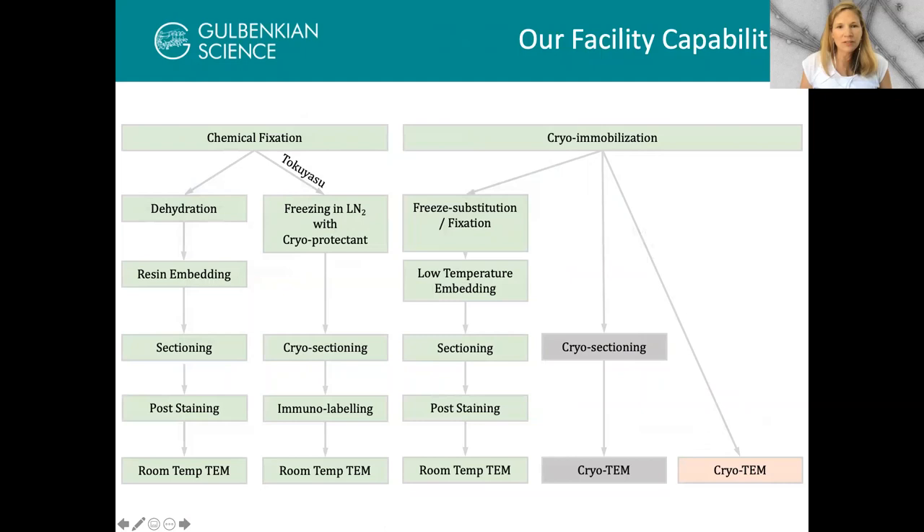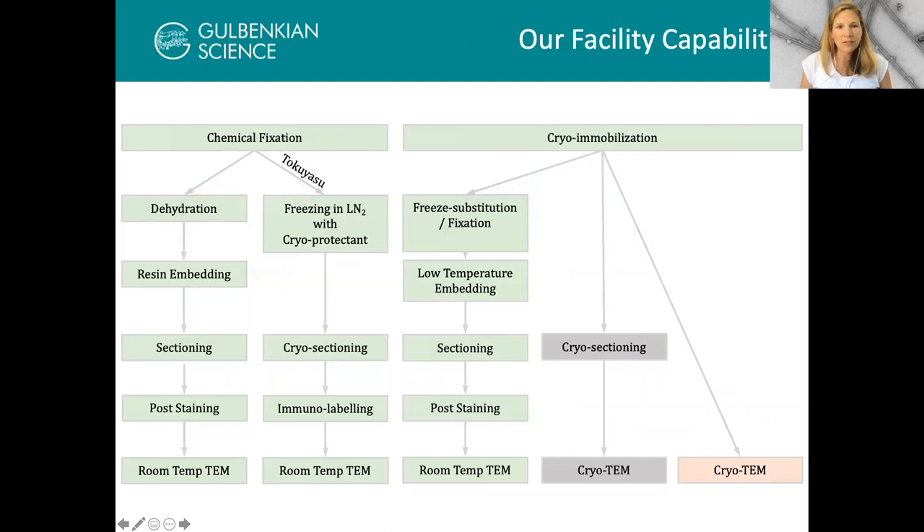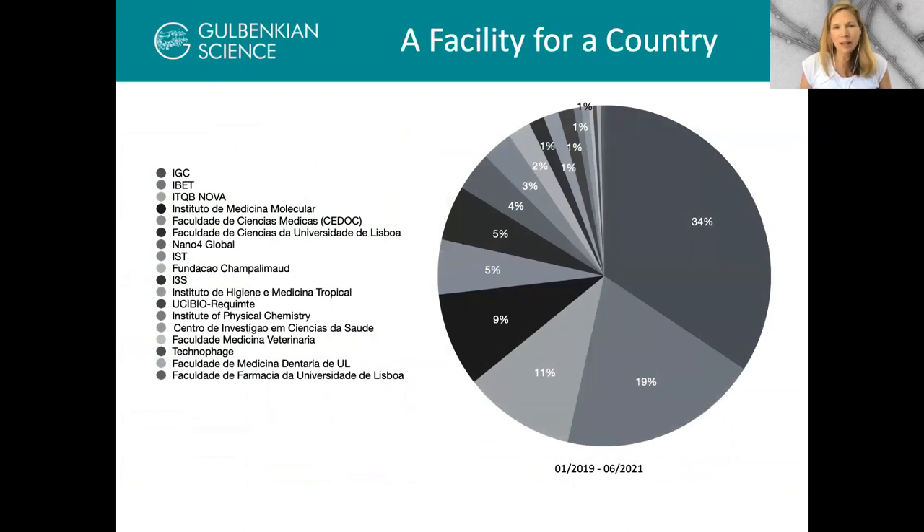In the time I've set up this facility, we have gotten all these different modalities working. They help address a really broad scope of science within the community — it's not always cutting edge or very fancy, but it's addressed a huge need not just within our Institute, but it's become a facility for the entire country. From 2019 to the end of June 2021, we did service for institutes across Portugal, including companies, neighboring institutes, institutes up north, and those in more rural districts.